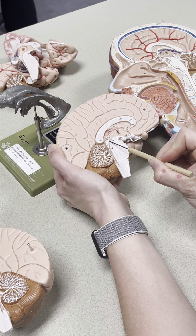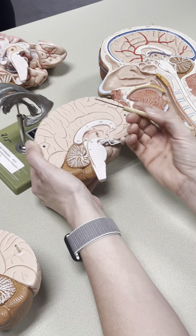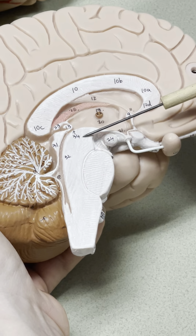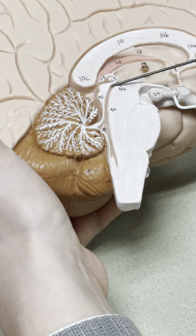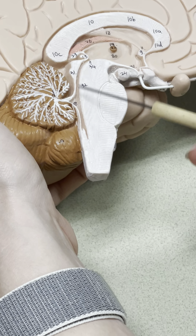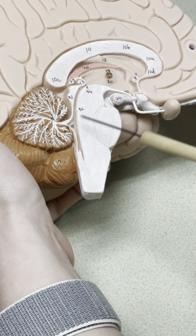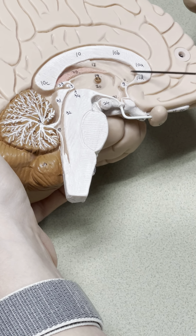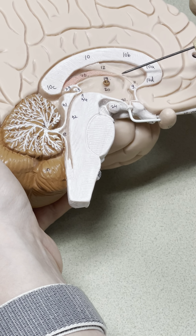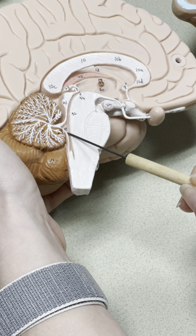From the third ventricle into the cerebral aqueduct. Here are the corpora quadrigemina and the cerebral peduncles — see that line right here? That's the cerebral aqueduct. And then this area between the cerebellum and the brainstem is the fourth ventricle. So the flow of CSF is from lateral ventricles through an interventricular foramen, through the third ventricle, through the cerebral aqueduct, into the fourth ventricle.